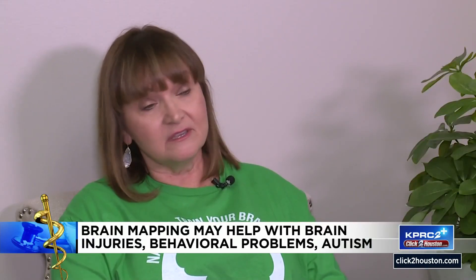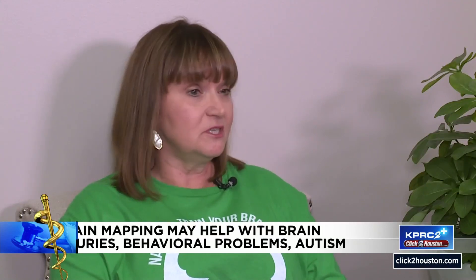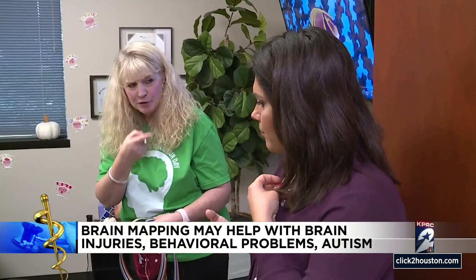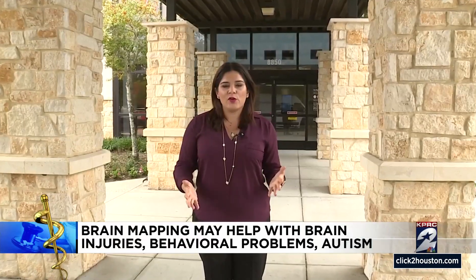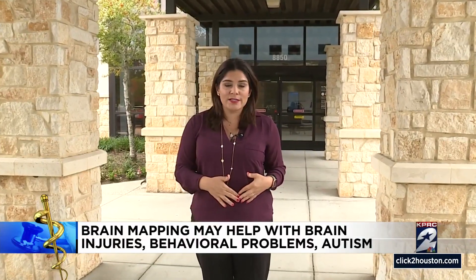Kaufman says it can also be used simply to keep the mind sharp. Athletes will use it for that. The London Symphony Orchestra uses it to increase their peak performance. NASA uses it for that. Dawn believes her sons would still be struggling socially and academically if it weren't for Sandstone. They really gave my kids their life back.